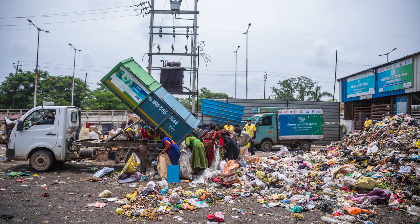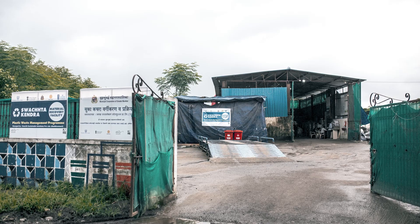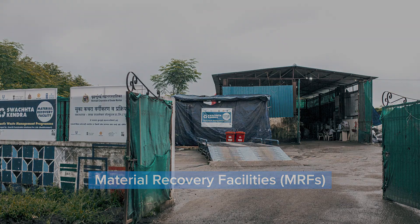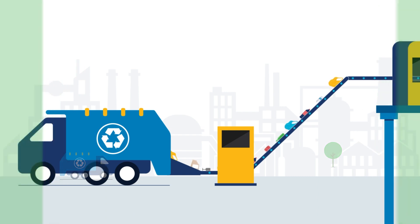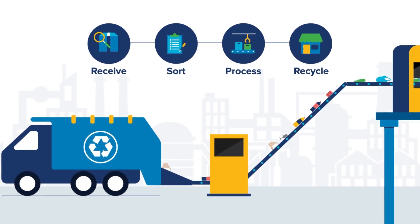India generates more than 60 million tons of waste every year, and it's only increasing. A sustainable solution to tackle this problem is the establishment of material recovery facilities. A material recovery facility is an infrastructure to receive, sort, process, and recycle non-biodegradable waste, with the aim of recovering the maximum amount of recyclable material.